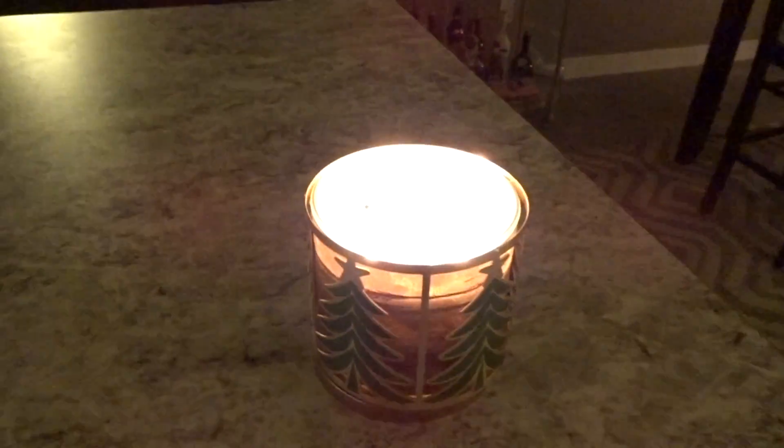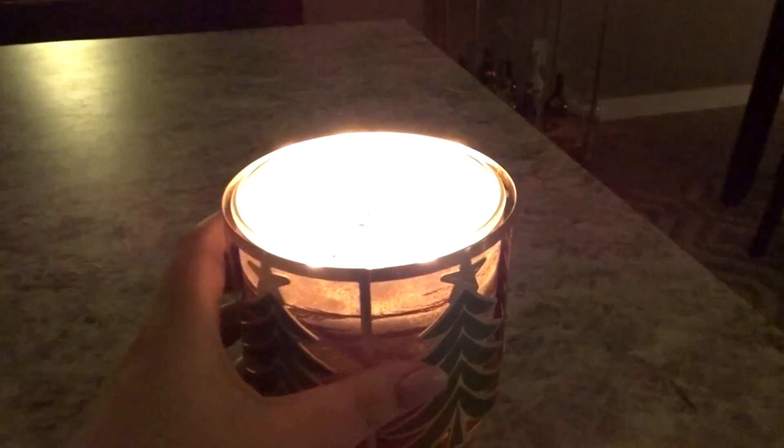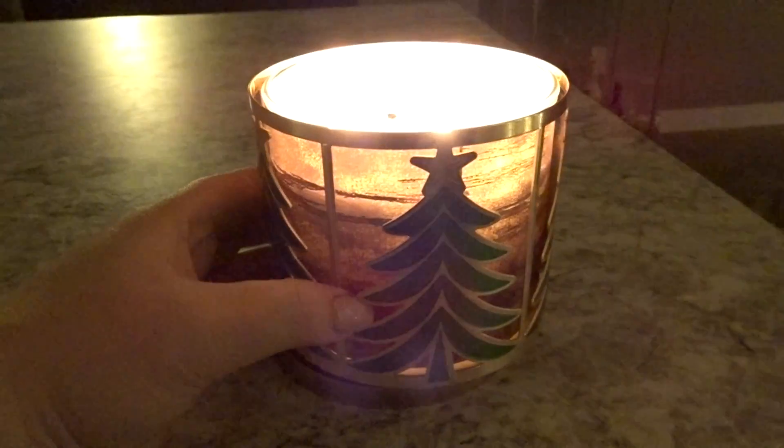Our tree is fake, so to fool people — I don't know how well it works — I actually burn fresh balsam candles at Christmas time. This candle is in a really cute holder from Bath & Body as well. It smells amazing in here. I have so many candles lit, but they all kind of work together.